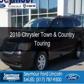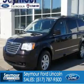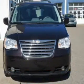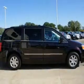This is a used 2010 Chrysler Town & Country, powered by front-wheel drive, a 4-liter 6-cylinder engine, and an automatic transmission.